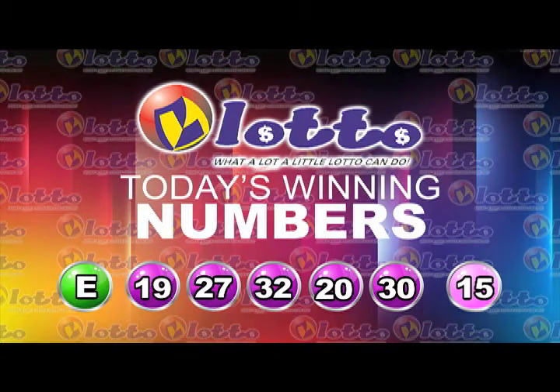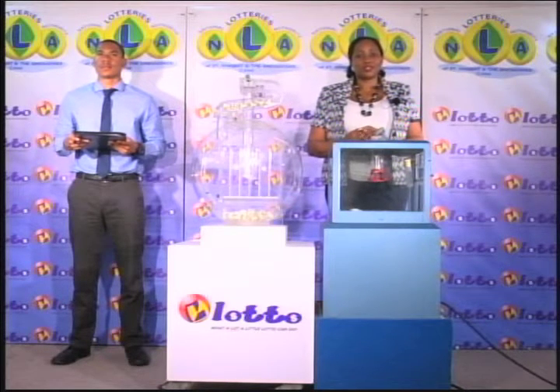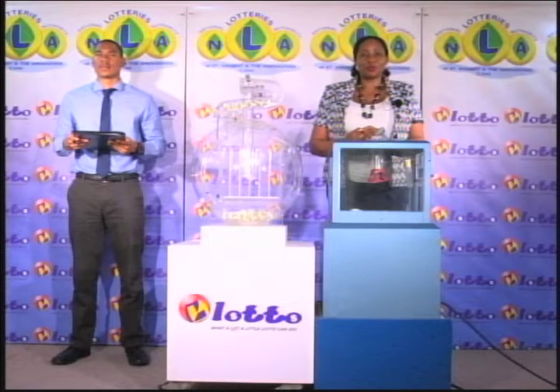That's the free ticket letter E, and the 5 winning numbers are 19, 27, 32, 20, 30. The bonus number: 15. I'd like to thank you for playing Lotto and remind you our next draw is on Friday. Remember, you have to be in it to win it. Stay tuned for the Play 4 draw.